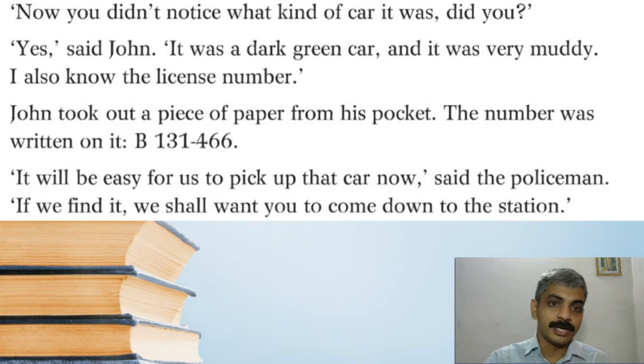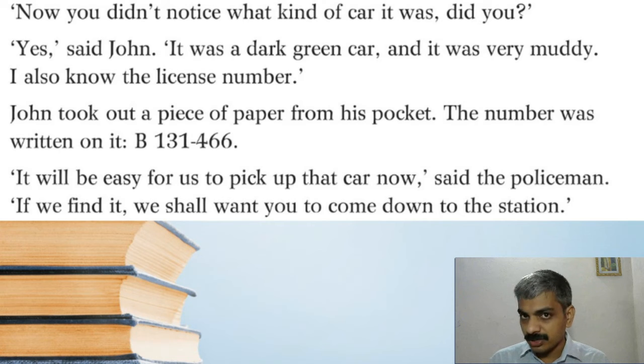'Now, you didn't notice what kind of car it was, did you?' 'Yes,' said John, 'it was a dark green car and it was very muddy. I also know the license number.' John took out a piece of paper from his pocket — the number was written on it: B131466. 'It will be easy for us to pick up that car now,' said the policeman. 'If we find it, we shall want you to come down to the station.' Now it is easy — knowing the number and color, they can find that car, and John may need to come to the station to confirm it.